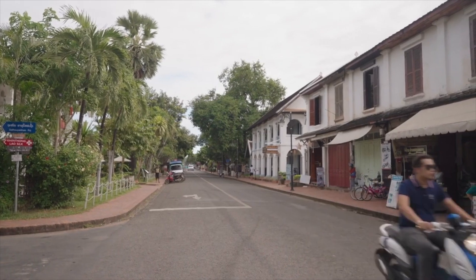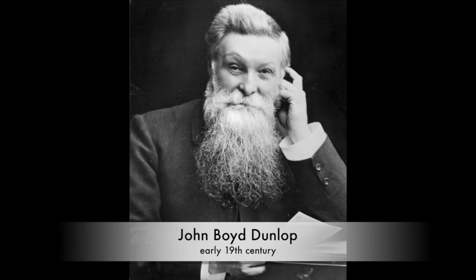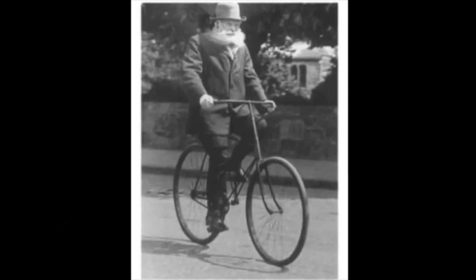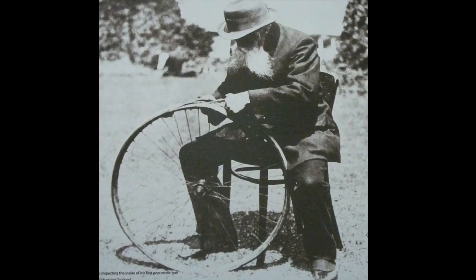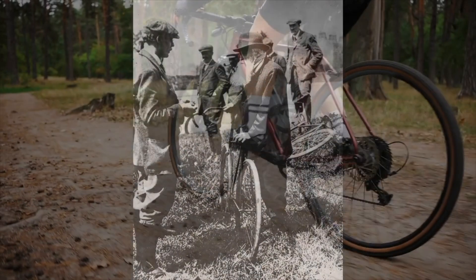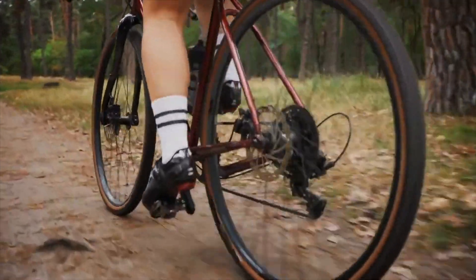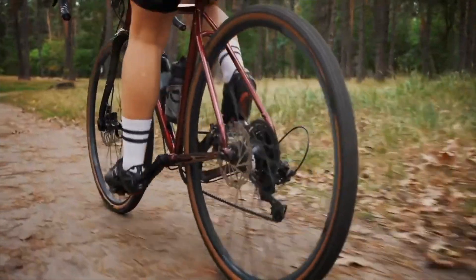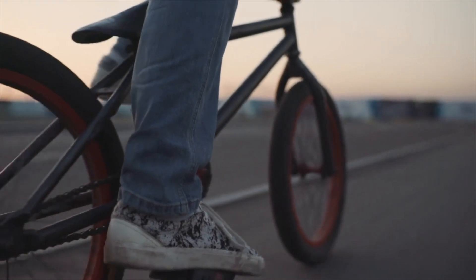Our story begins in the early 19th century with the advent of the pneumatic tire. Scottish inventor John Boyd Dunlop is credited with the first practical pneumatic tire, designed to cushion the ride of his son's bicycle. Filled with air, it provided a smoother and more comfortable ride compared to the solid rubber tires commonly used at the time. This invention revolutionized bicycle transportation and sparked a tire revolution, propelling the world into the age of modern transportation.